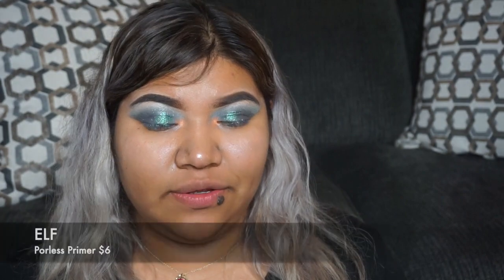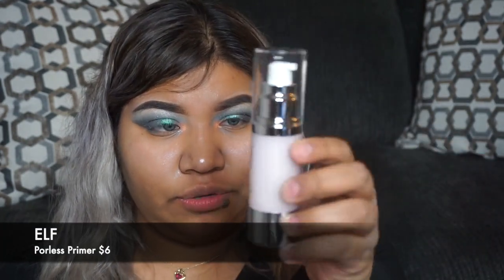Next up, we're going to be taking my e.l.f. primer — this one's the Poreless Face Primer — and we're going to take just a couple of squirts on our face.